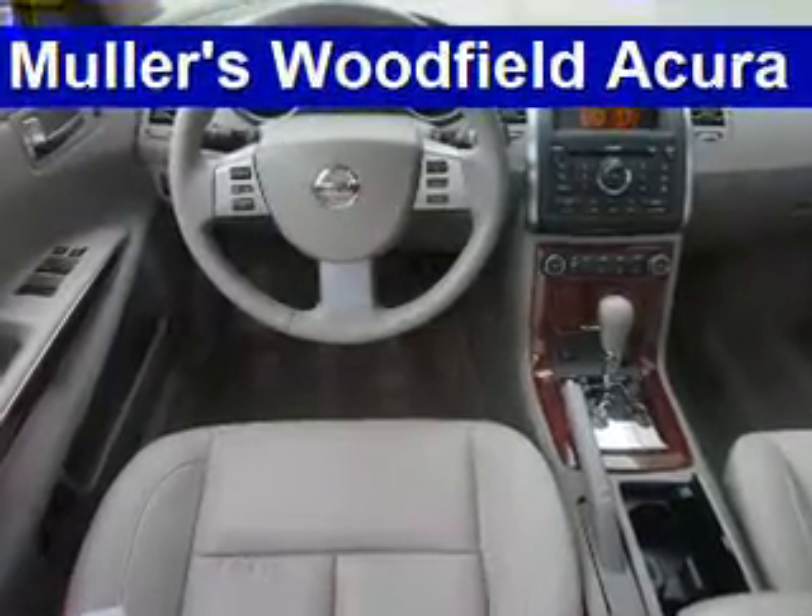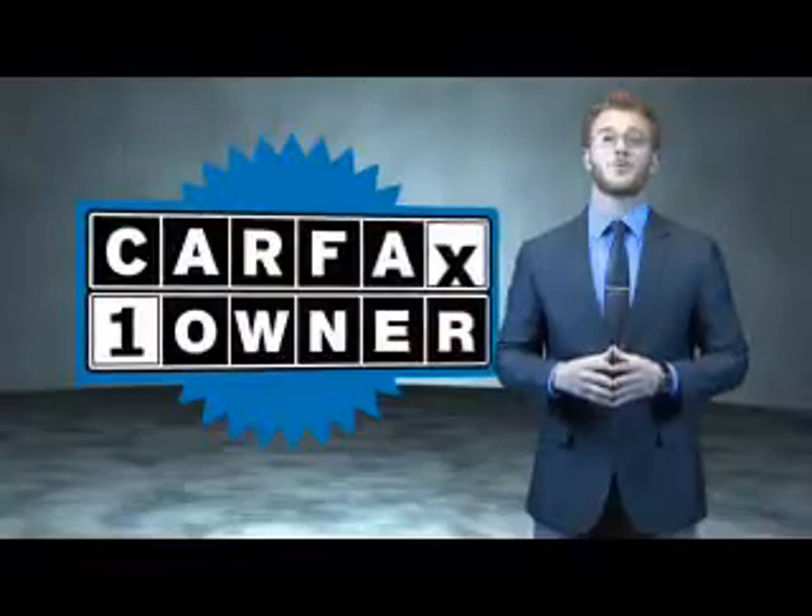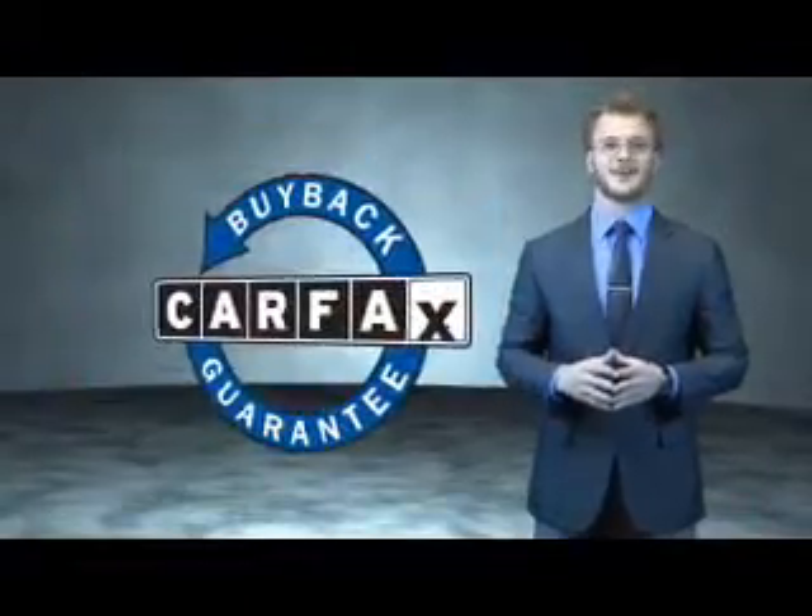Rest easy knowing this vehicle comes with a Carfax Vehicle History Report from Carfax, the most trusted provider of vehicle history information. Let us put you in the driver's seat today. Call or click to contact us. This is a Carfax 100 vehicle which qualifies for the Carfax Buyback Guarantee.